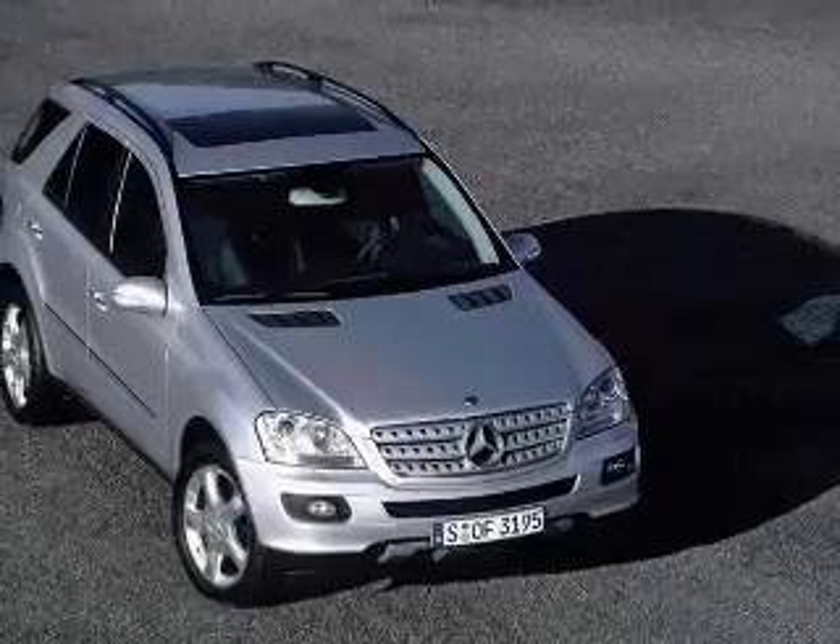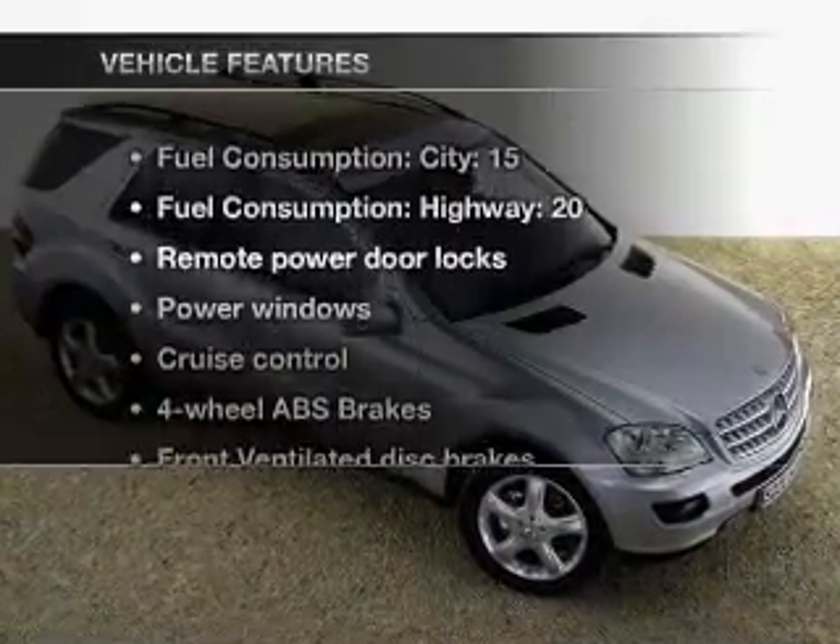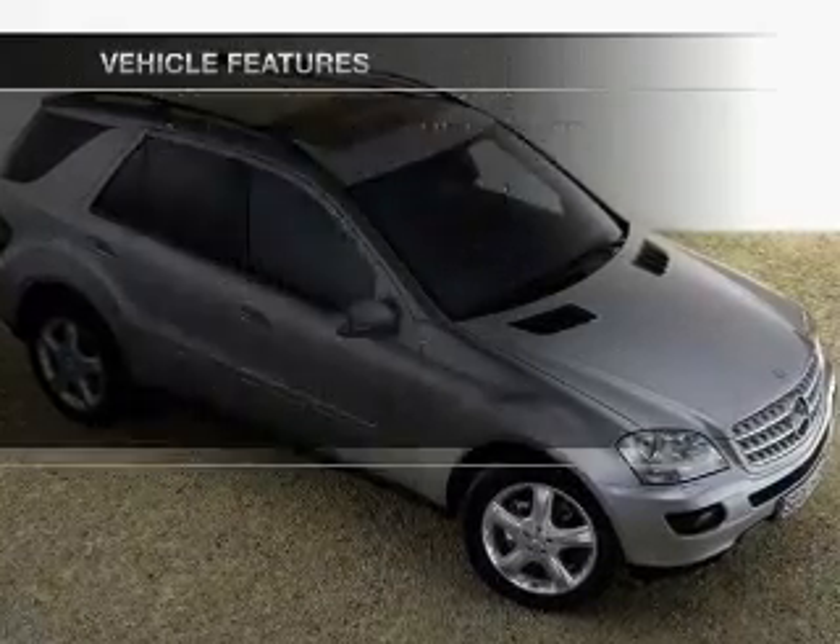Let the outside in with a built-in sunroof, and memory settings are one of many features. Enjoy these notable features that are included in this vehicle.